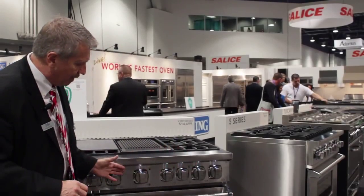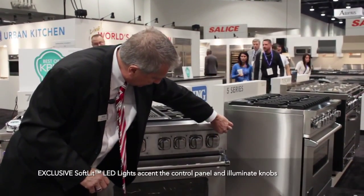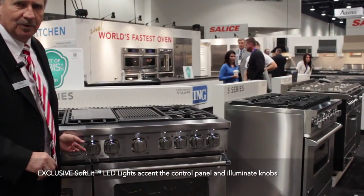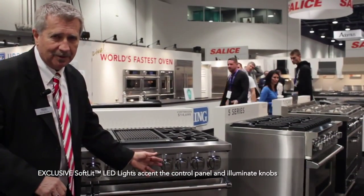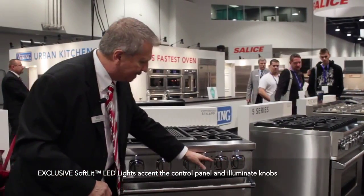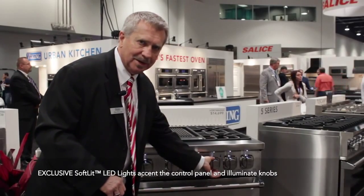I want you to notice below here. I'm going to turn this off and turn it back on so you can see. Do you see these lights above the knobs? We call this soft lid — it will enhance the control panel. All graphics on the control panel are laser etched and they will not come off. It also illuminates the knobs and tells you what setting it is. You can see it right on the knob.